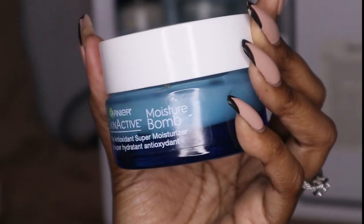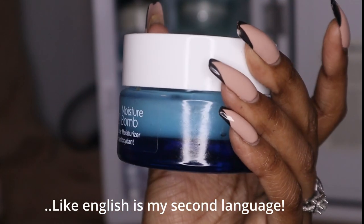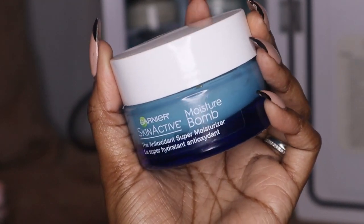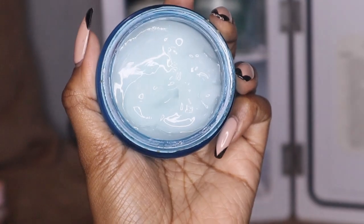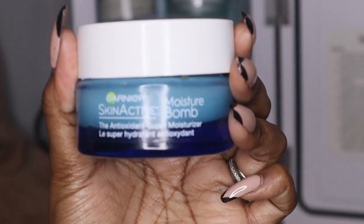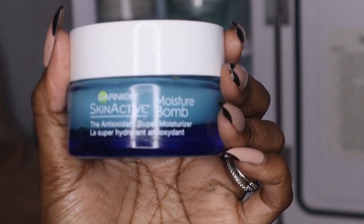This is a moisturizer balm by Garnier — I always struggle saying that — it has an antioxidant super moisturizer. It's another hydrating balm. I use it as an overnight mask sometimes because it has the same consistency as my real overnight mask, that jelly texture, and you wake up with glowy skin. I love using this at nighttime. It's kind of oily, so I use it when my skin is feeling dry or if I feel a breakout coming through.